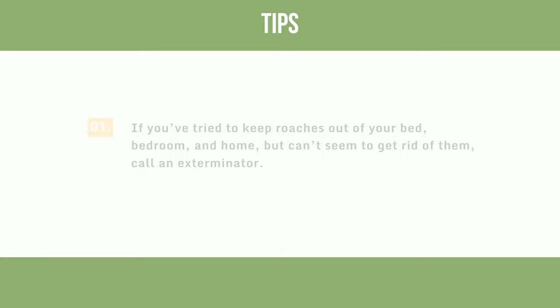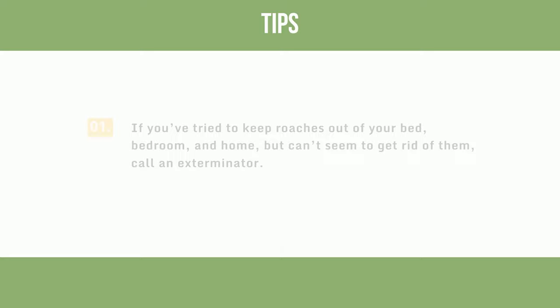If you've tried to keep roaches out of your bed, bedroom, and home, but can't seem to get rid of them, call an exterminator. Choose the method that works best for you and your situation, and enjoy a roach-free environment.